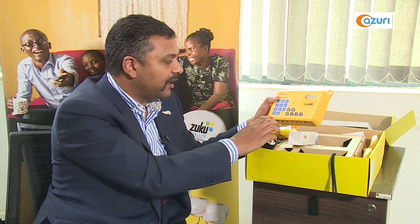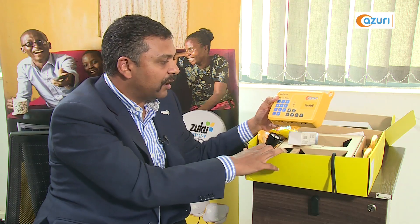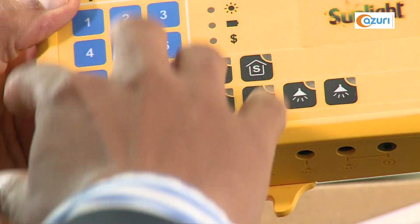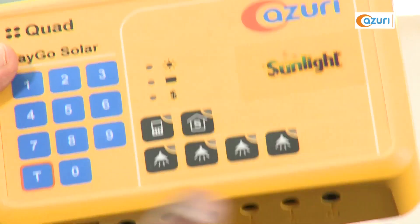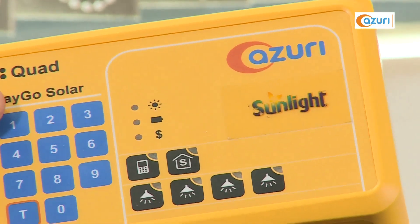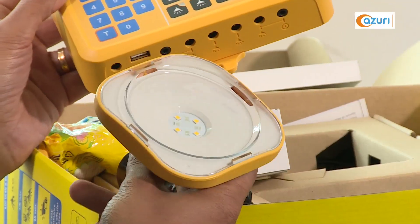This product is quite unique because it has a trademarked technology called HomeSmart built in. HomeSmart leverages artificial intelligence — the control unit studies the usage patterns of the customers, and depending on whether it's a cloudy or a sunny day, the brightness of the lights is automatically adjusted, so that the customer gets the same number of hours of usage every single day.